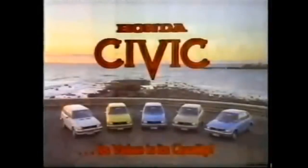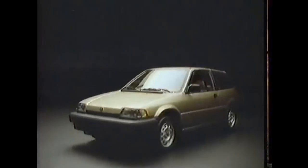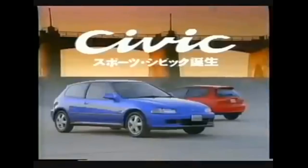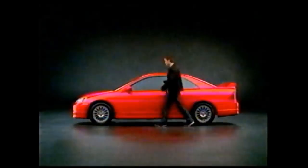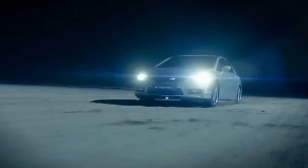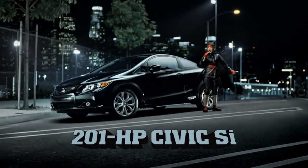Some car manufacturers show you how their car handles around pylons — we want you to see how a Honda handles around potholes. All our Hondas are made with front-wheel drive McPherson strut front suspension, power front disc brakes. And after all, when was the last time you had to avoid a pylon?